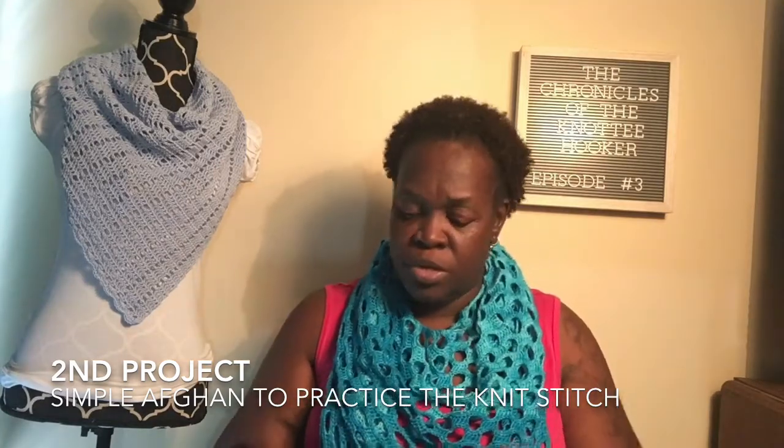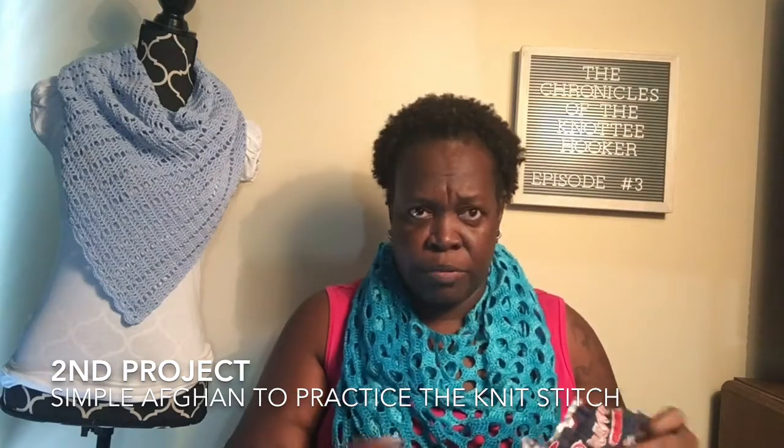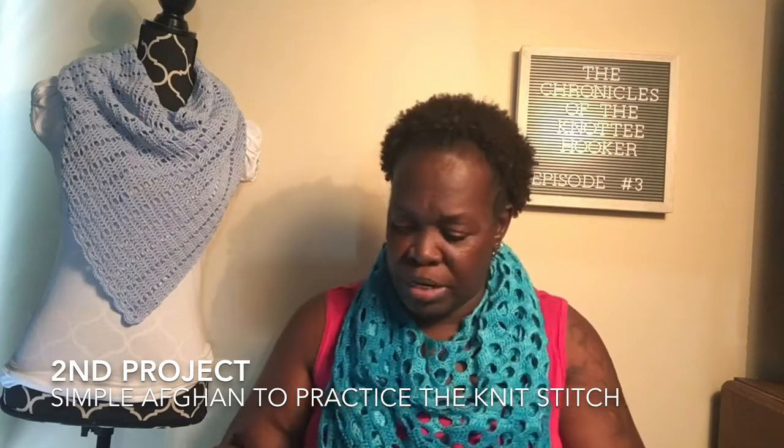I crochet and I'm also teaching myself how to knit. I knit Portuguese style. In my Atlanta Braves bag - and let's not talk about my Braves because they suck and they're driving me crazy - but anyway, I've been practicing.